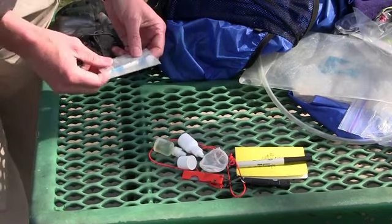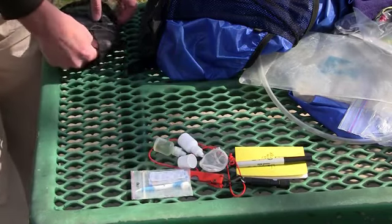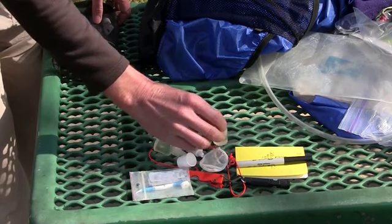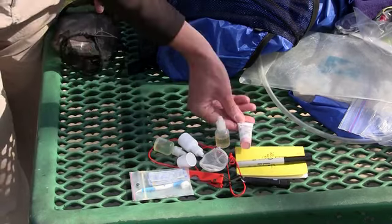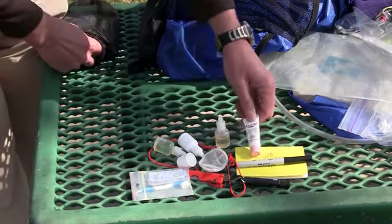For dental hygiene, I have a mini toothbrush and a couple of individual packets of floss. For keeping clean and washing laundry, I have a small bottle of Dr. Bronner's. For dressing chapped hands and feet, I have a very small bottle of lotion that also serves as sunscreen — this is SPF 30.